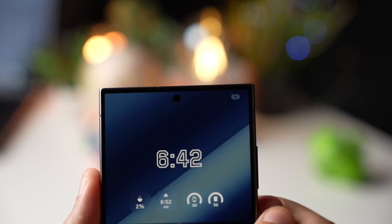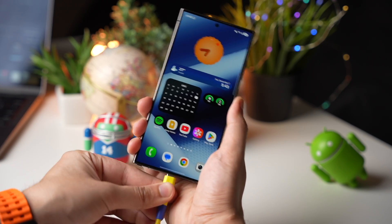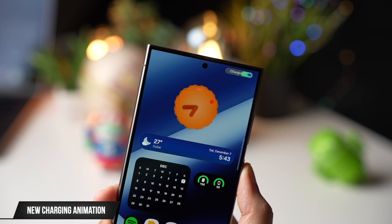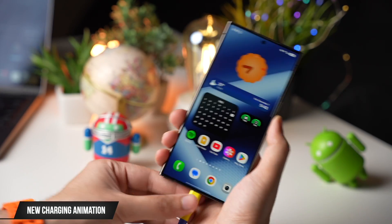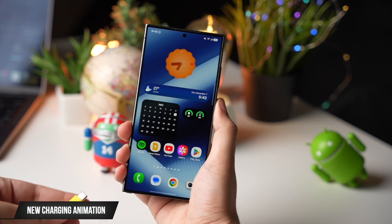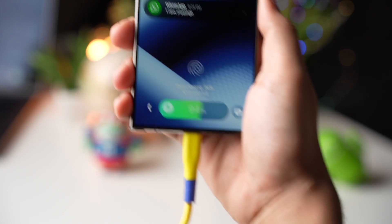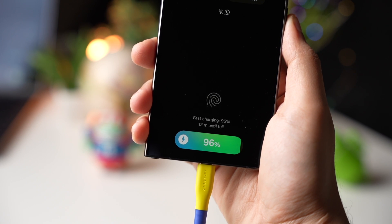When you plug in your device while on the home screen, this is your new charging animation — it isn't the best in my opinion, and I'll leave feedback for this in the Samsung Members app. When on the lock screen or always-on display mode, the charging animation is a lot better.